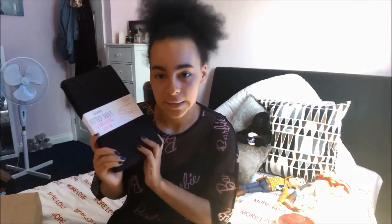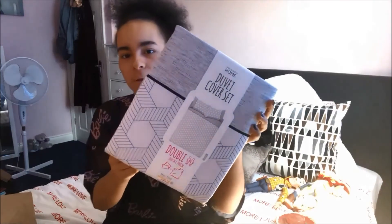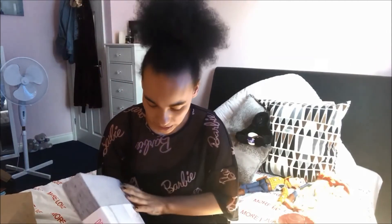Primark has so many amazing bedding sets at the moment, so it was quite hard to decide which one I wanted. I ended up going for this really simple geometric white and grey bedding set, purely because I know it'll go with the white, black, and grey in my room. It's not too crazy but it's quite summery and simple. This was eleven pounds. So that was everything that I got from Primark today!